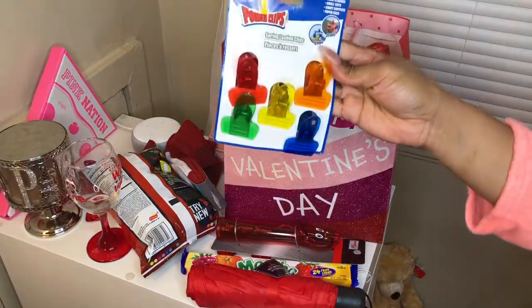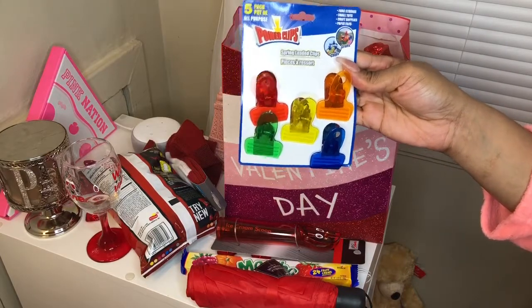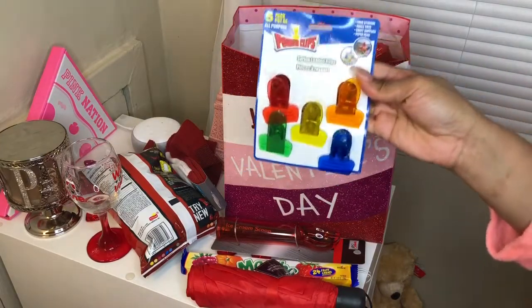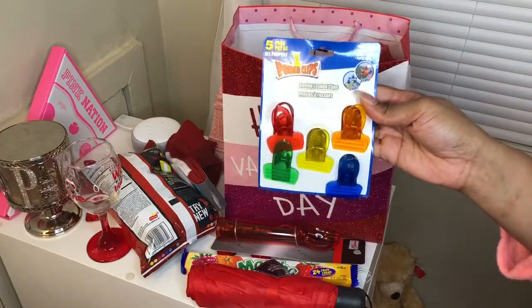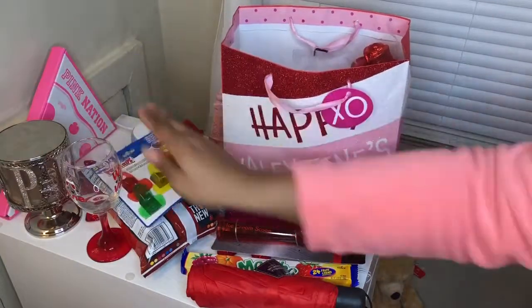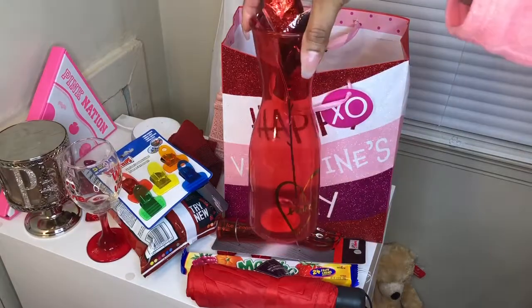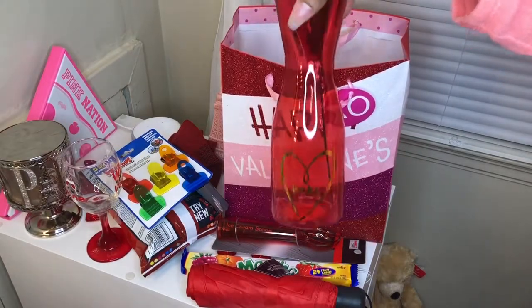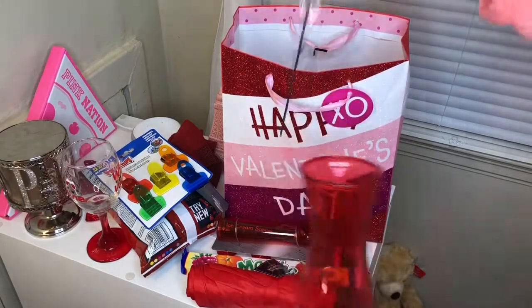I have some clips for food storage — I really needed these. Thanks, Mom! Because I go over her house and I always steal her chip clips, so she's like, 'You won't be taking mine anymore.' I definitely needed that. This is so cute — I have a vase with a milk chocolate rose in there.